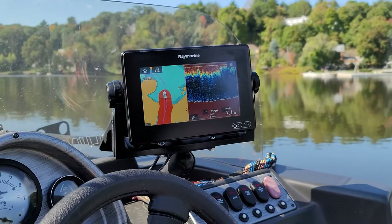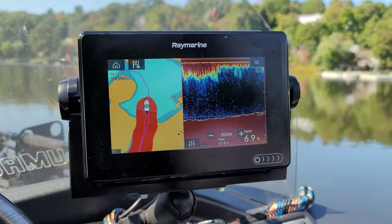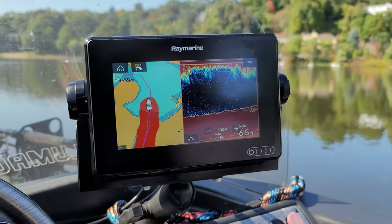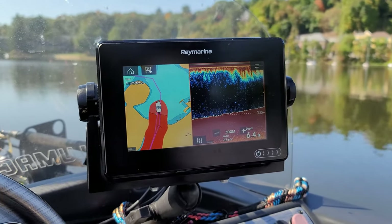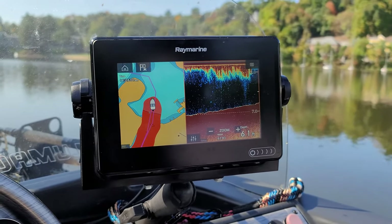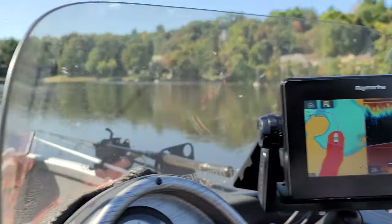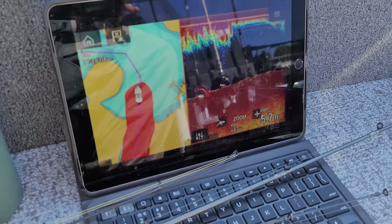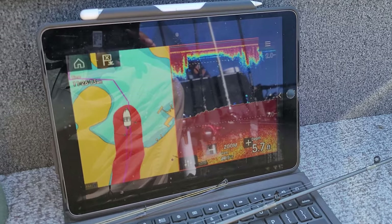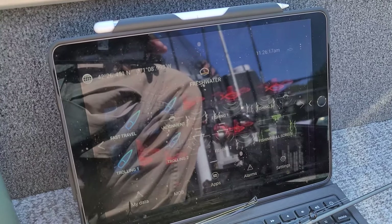We've added a few upgrades to the boat. There's the new Raymarine with the 3D imaging and all that. Here's what's cool about Raymarine — this is only a seven inch unit, but Raymarine has this cool feature where you can send a Wi-Fi signal to your mobile phone or tablet. Look over here — got a 10 inch iPad showing the same image that's on the graph. I can add waypoints and control the screen right here.